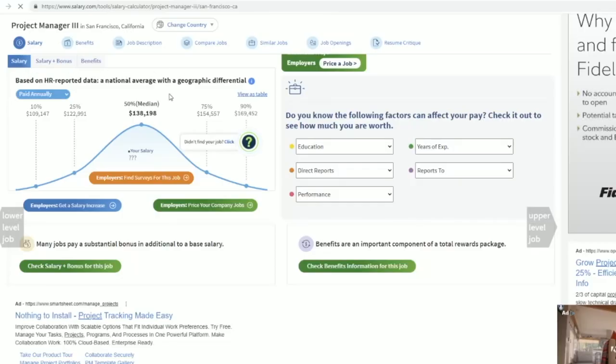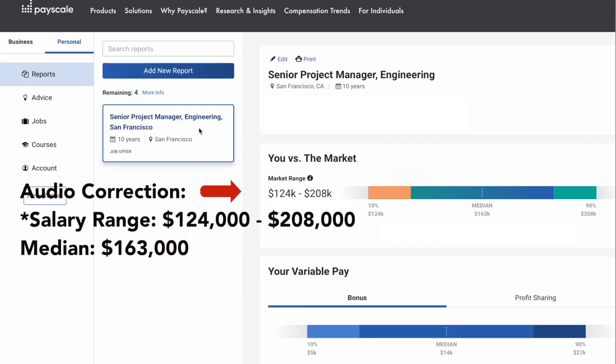Repeating this entire research using Salary.com, we see that our Project Manager level three position earns anywhere between $109,000 to $169,000 with a median salary of $138,198. Using PayScale and researching for a Senior Project Manager role within engineering, the position pays anywhere between $123,000 to $194,000 with a median salary of $150,000.